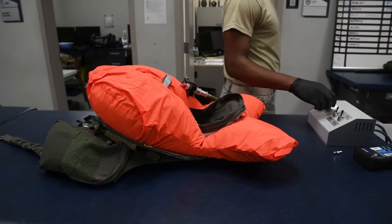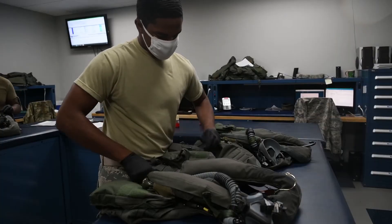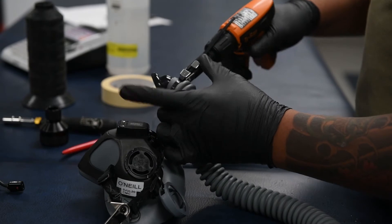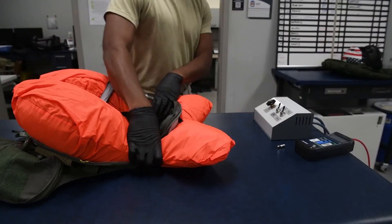If pilots were to eject into cold water, they'd basically be wearing gear that keeps them warm for a certain amount of time, so rescuers would come back and rescue them. Another thing would be oxygen masks — plain and simple — which basically help you breathe throughout the altitude that you would be flying in.